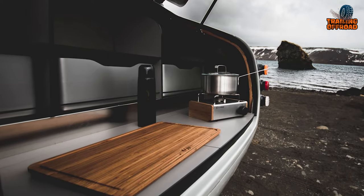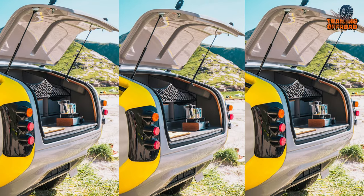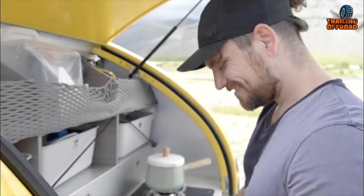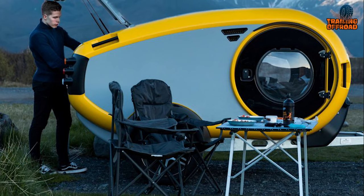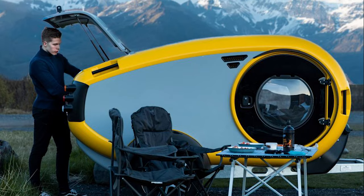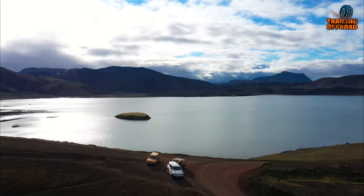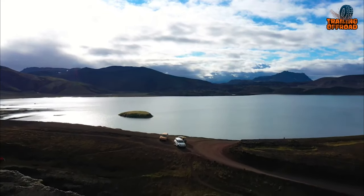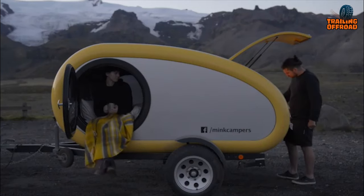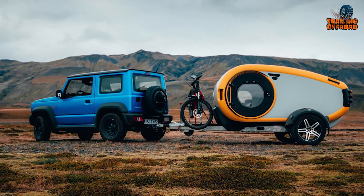One of the most notable features of the Mink 2.0 is its open-air kitchen, which is revealed when you lift the rear compartment. This unique design allows you to cook and dine outside, surrounded by the beauty of nature. It's designed in Iceland, and its build is optimized to withstand even the harshest climates, making it capable of handling 4 seasons and providing a comfortable camping experience no matter the weather conditions. With its minimalist design and practical features, it's an excellent choice to tow behind your SUV.